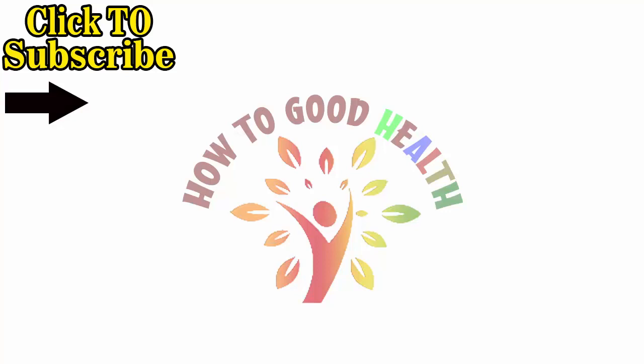Hope you liked the video. Don't forget to like, share, and comment on the video. Also, subscribe to my channel and hit the bell icon for more updates.